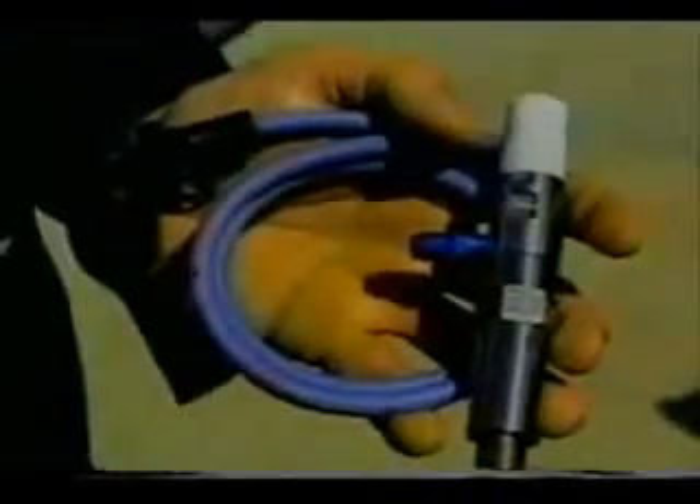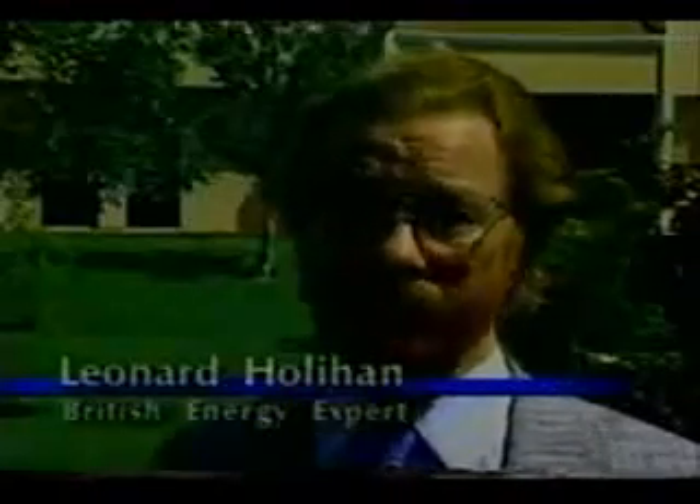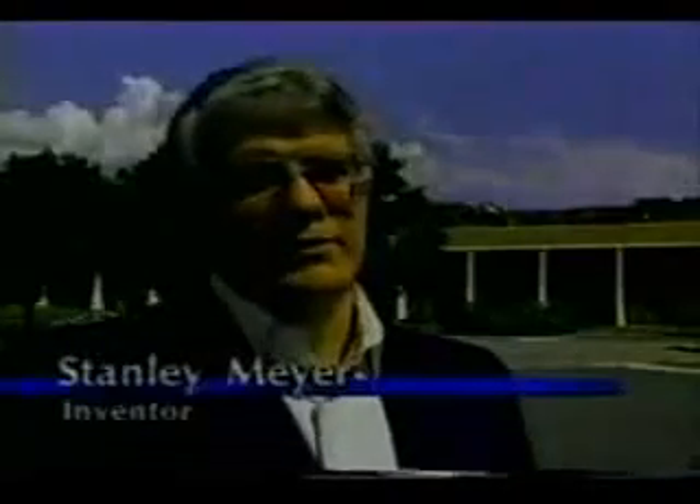With the water fuel cell — it fits in the palm of his hand, but it could revolutionize the world. You're talking about a pollution-free, totally new source of energy: the voltage disassociation of water. The fuel cell converts water into a hydrogen-oxygen gas, which is released in the form of thermo-explosive energy. The water fuel injector simply replaces the spark plug. It hooks to a hydrogen computer system which regulates and meters the flow going into the injector, processing the water to release its thermo-explosive energy.